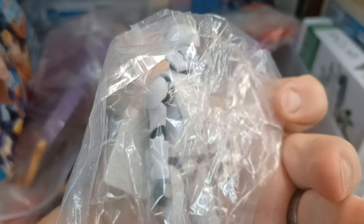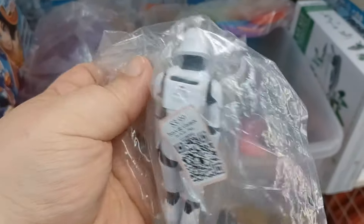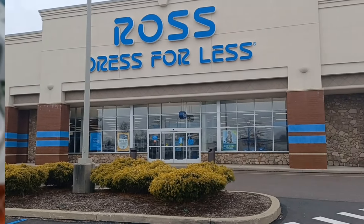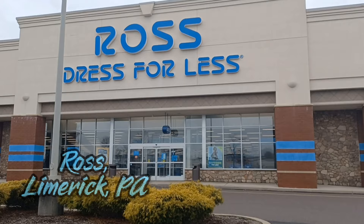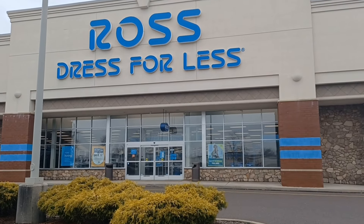$3.99 for that little figure — crazy. Alright guys, it's been a while since we've been inside of a Ross. This is a Ross in Limerick. Let's go see if they got anything good in here.